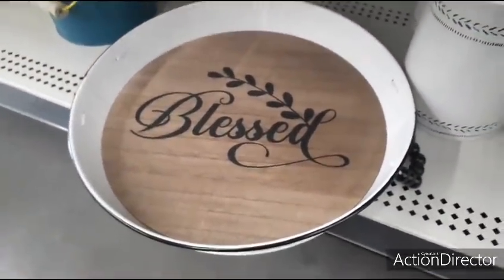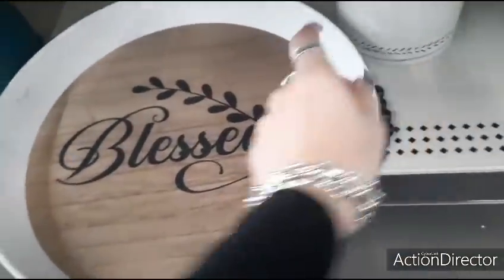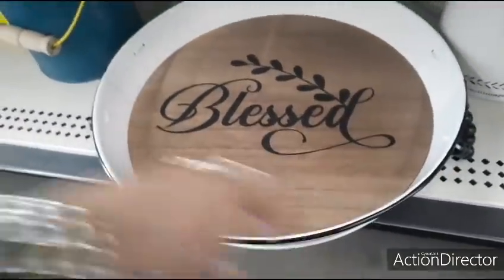That is super cute — I think this is a great deal. This is a gift under $10.00 — it's got everything: the black beads, the whole farmhouse look. Yeah, totally nice, loving it.